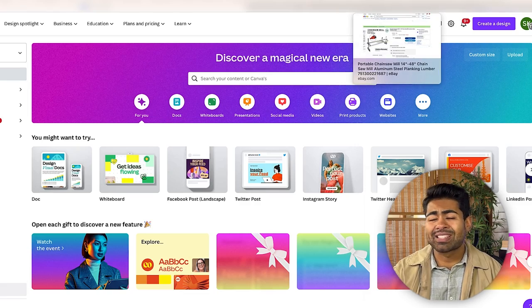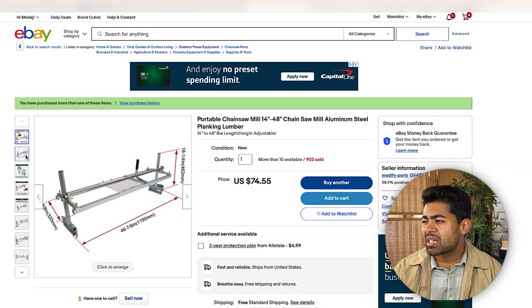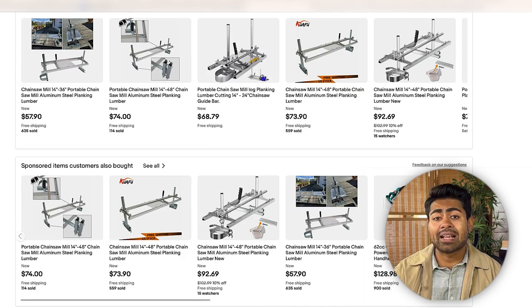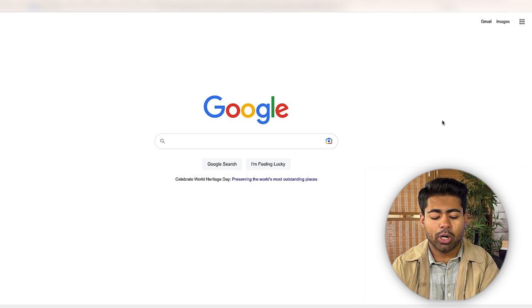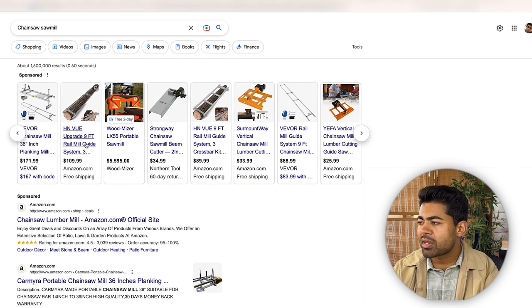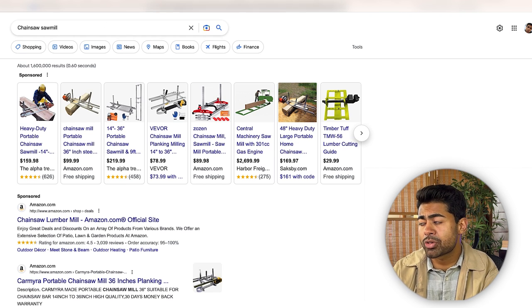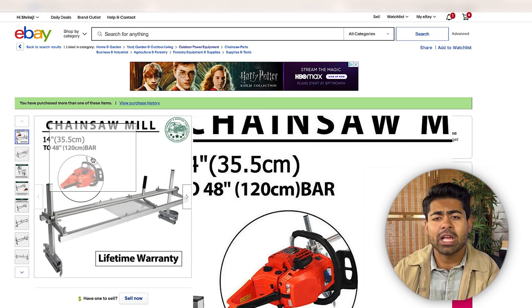For the sake of this example, we're going to use a sample product called a Chainsaw Mill, which is supposed to work with a chainsaw. This product was actually a winning product for me in the past — but if you try to go sell it now, a quick Google search shows what happened because of copycats. There are a lot of similar dropshippers selling the same exact product and they've completely killed it off.